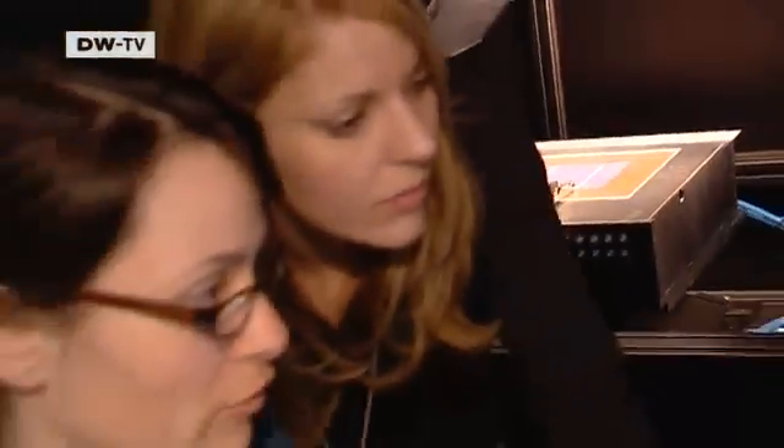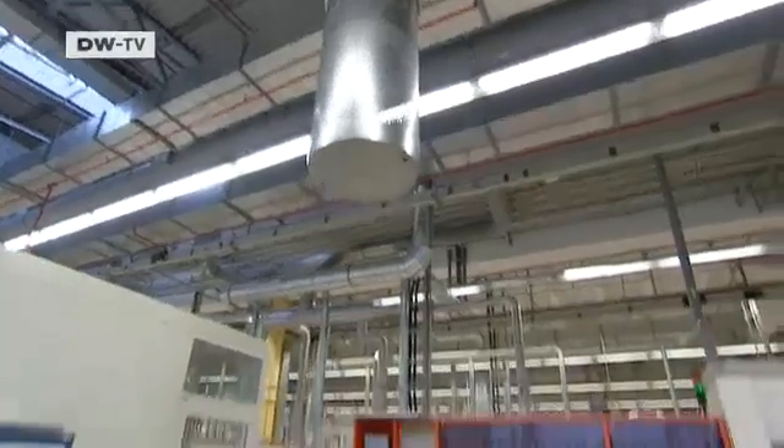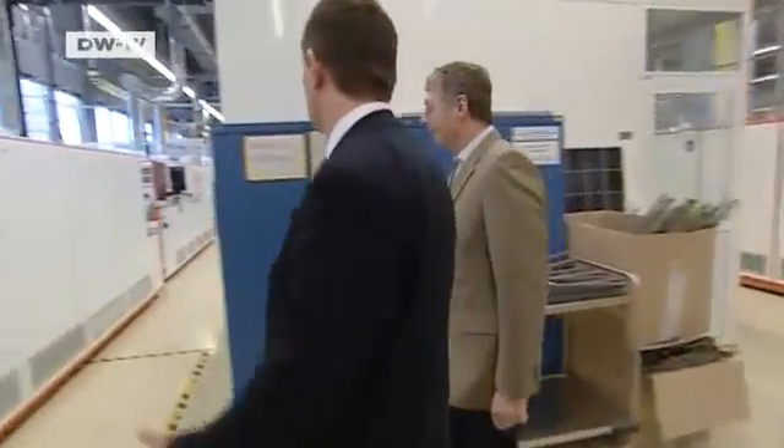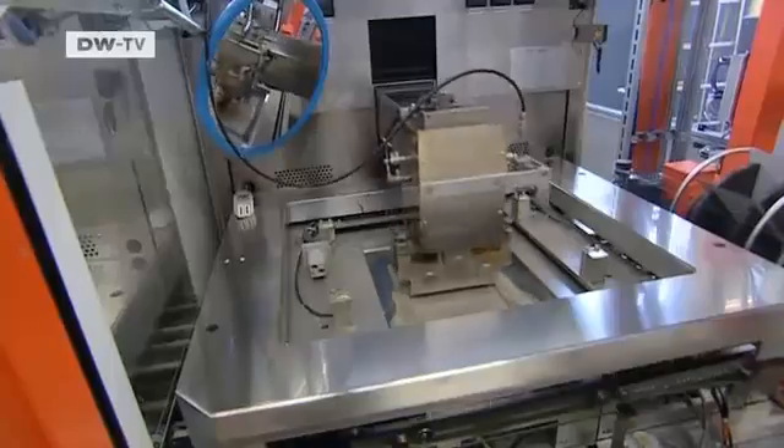Efficiency is the buzzword at Schott Solar. The firm invests millions in research and development every year, continually fine-tuning its products. Yes, we're expanding rapidly — practically every week we have new members of staff arriving. We have a lot to do because of the volume of research needed in this area of new technology. The financial crisis appears to have bypassed the solar industry. Company spokesman Lars Waldmann says Schott Solar's sales totaled 482 million euros last year, an increase of nearly 70 percent compared to 2007.